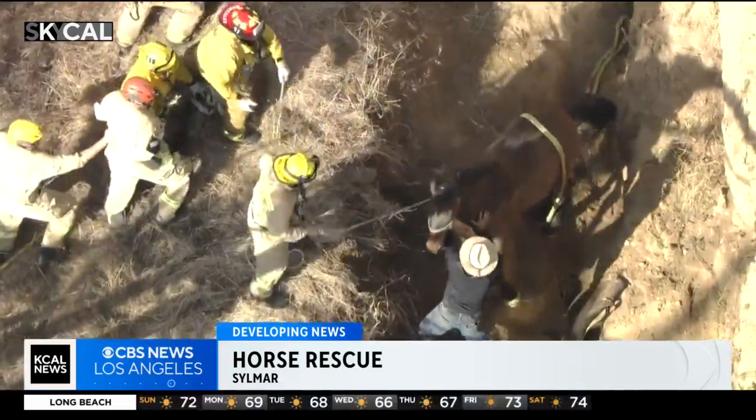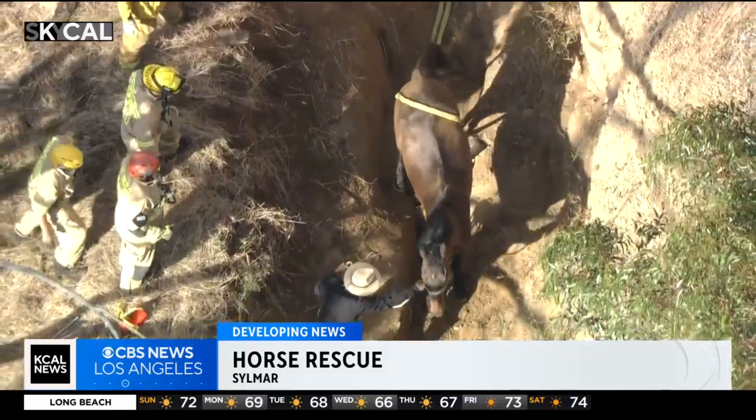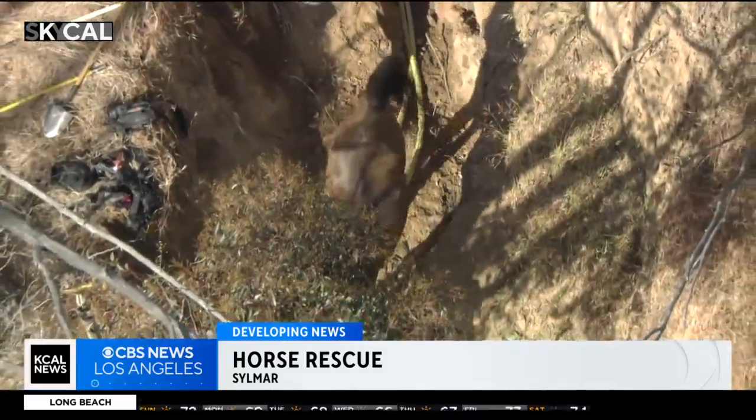The horse was on its side, so firefighters used shovels to dig around it. They were eventually able to put a rope around it, pull it up, and walk it out of the hole.